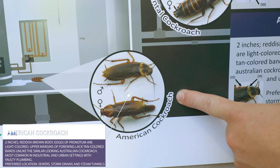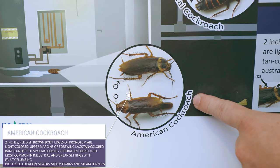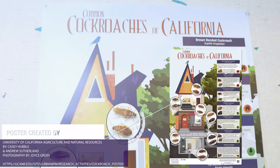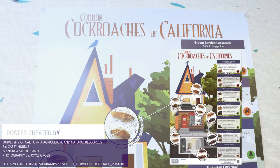The last cockroach we may encounter in California is the American cockroach — the biggest, baddest roach that we have. These cockroaches live in sewer systems, and if you have them in your building, you have some uncapped sewer pipe that they're emerging from. The solution is to find those sources and close them up. This poster was created by the University of California UC IPM Extension Office and is available online. Search 'common cockroaches of California UC IPM' to find it.